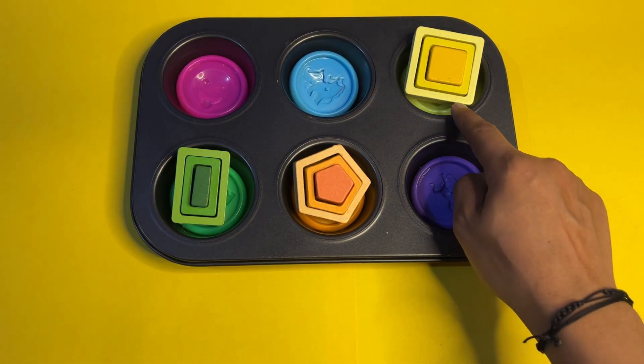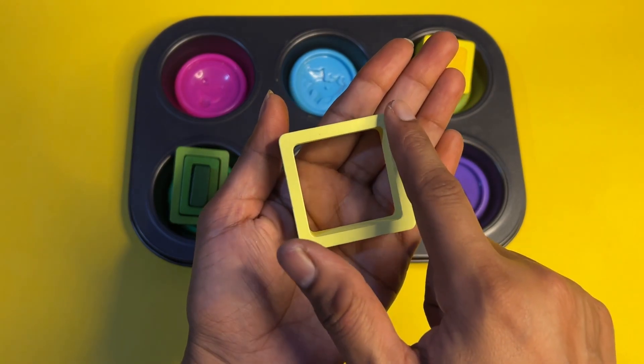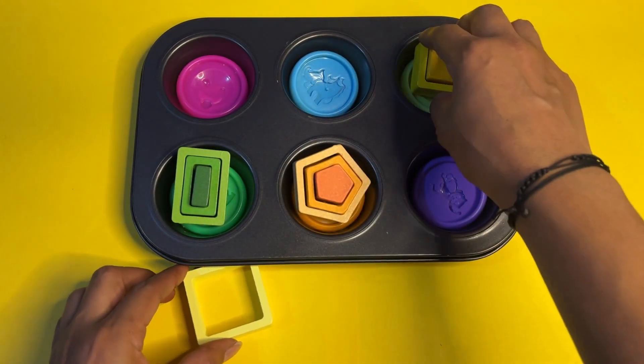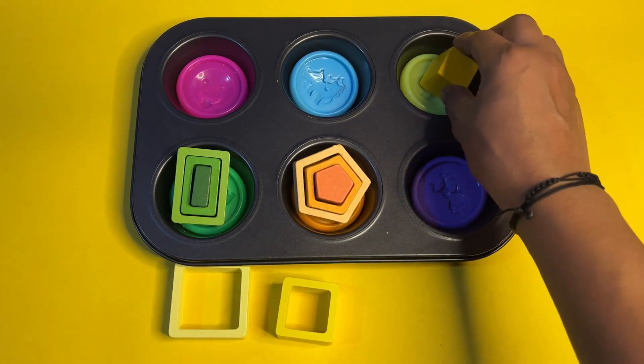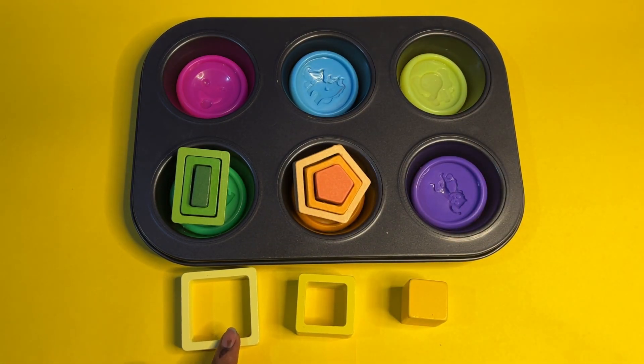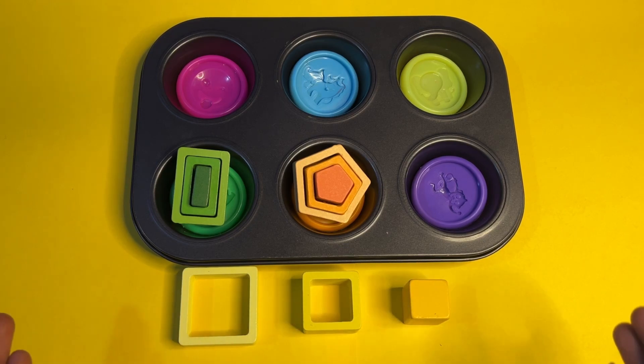Now let's try with this shape — it's a square. Square has four sides and all four sides are always equal. Just like the circle and triangle, this shape comes in three sizes. This one is a big square, this is medium square, and the last is small square. Can you speak with me? Square!